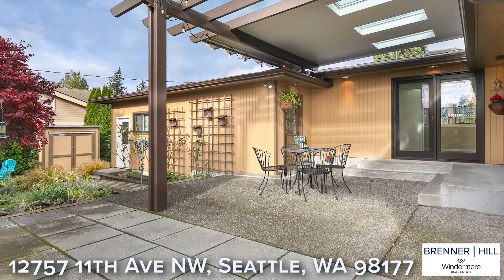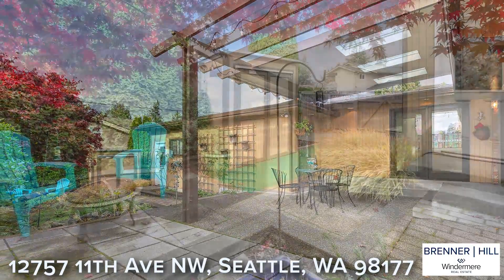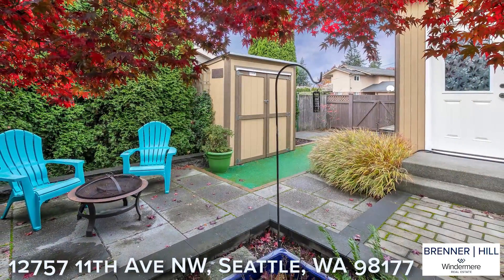French doors open to the covered patio and fully landscaped west-facing backyard. The patio feels like an extension of the living space.